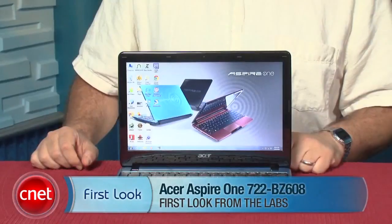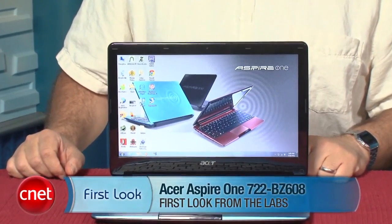Hi, I'm Scott Stein, Senior Editor at CNET.com, and this is the Acer Aspire 1 722BZ608.